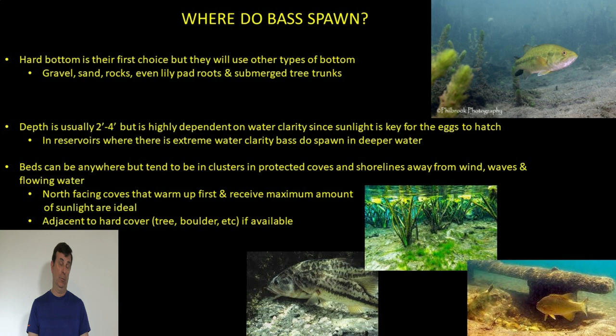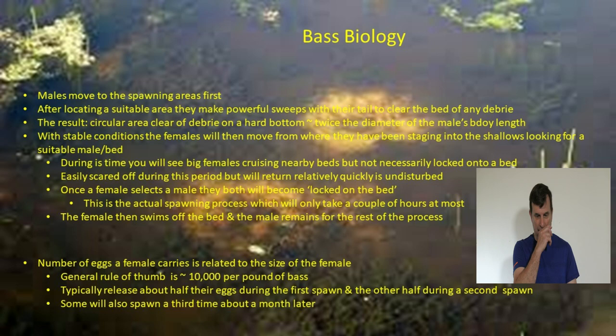The beds can be anywhere in shallow water, but they tend to be in protected coves and shorelines away from wind, wave, and flowing water — calm areas for spawning to take place. North-facing coves are probably the number one area to look for because they warm up first and receive maximum sunlight throughout the day. Also, any area adjacent to hard cover such as trees or boulders in deeper water is a prime place to look for spawning bass.